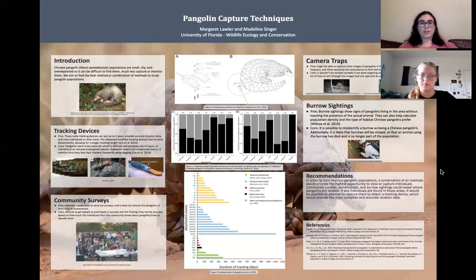Our references were Ingram et al. 2019 from Global Ecology and Conservation, Katuwal et al. 2017 from the Journal of Mammalogy, Nash et al. 2016 from Biological Conservation, Sun et al. 2019 from Global Ecology and Conservation, and Wilcox et al. 2019 from Global Ecology and Conservation. Thank you for listening to our presentation. We hope you enjoyed it, and if you have any questions or comments, feel free to leave them in the comment section and we would love to answer them.